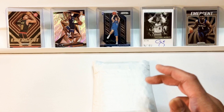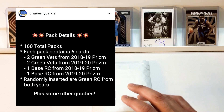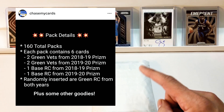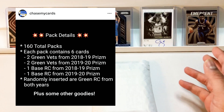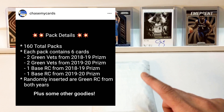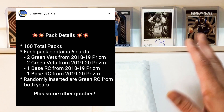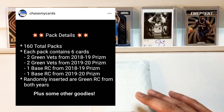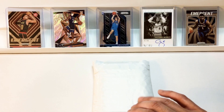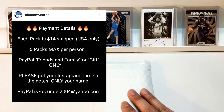We're chasing Zion, Trey, and Shea. He had 160 total packs. Each pack was $14 shipped. I picked up two of them. There's six cards in each pack: two green vets from 18-19, two green vets from 19-20 — I'm assuming all prism — and then one base 18-19 rookie and another base 19-20 rookie card. He's also randomly inserted green rookie cards as well as other goodies. Not sure what those are, but I'm excited to get in and see what this is. The mail has been a little bit slow, and there's another one on the way, so look out for that.